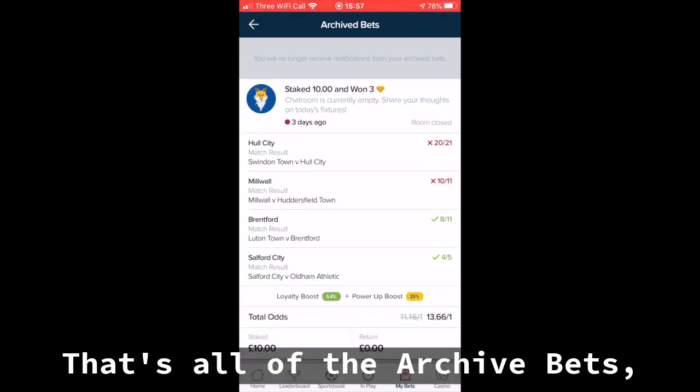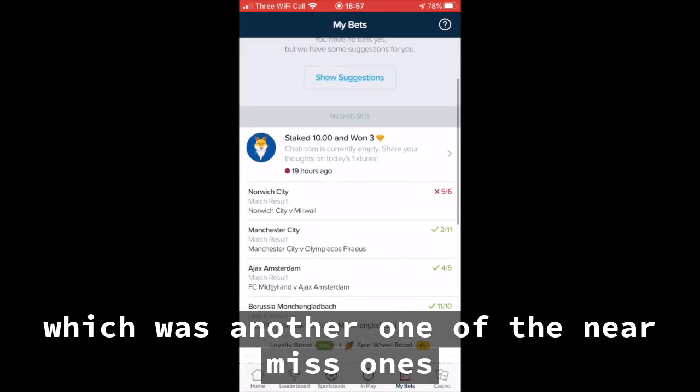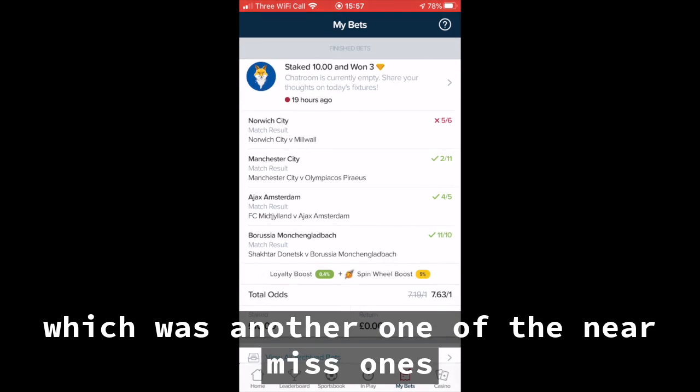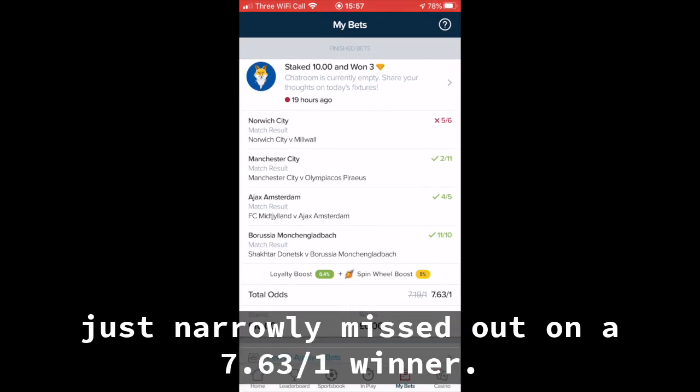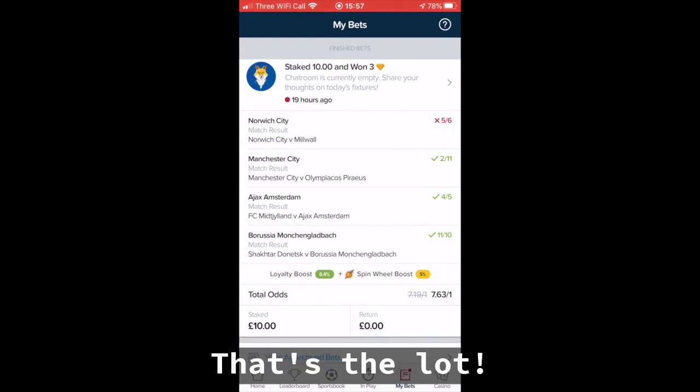That's all of the archive bets. There was one also that I placed yesterday, which was another one of the near-miss ones — just narrowly missed out on a 7.63 to 1 winner. And that's the lot.